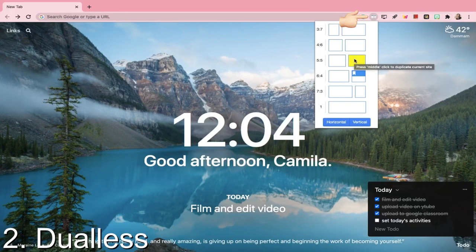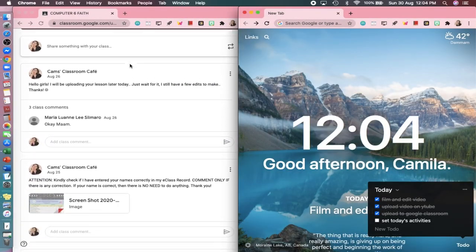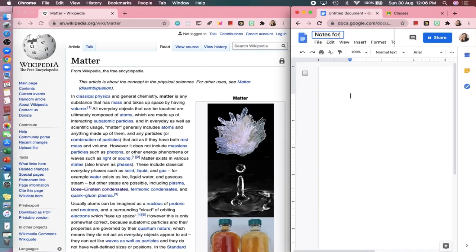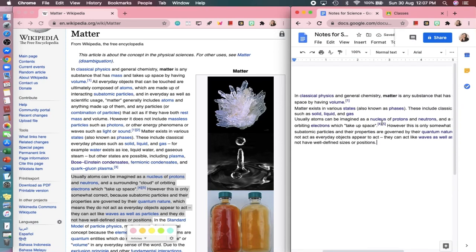The second one is called Dualess. If you don't have two monitors and you find yourself switching between windows and browsers often, Dualess gives you several ratios like the 60-40 here, so you can read articles on one side and take notes on the other.